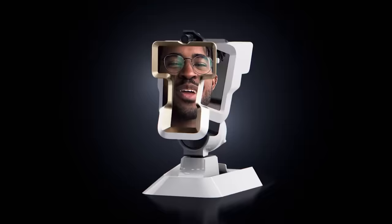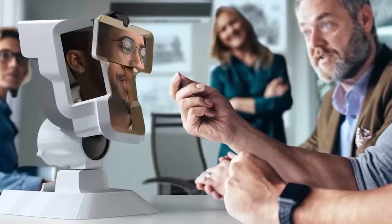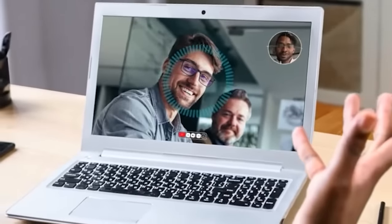You might think that this device belongs in an episode of Black Mirror, but it's actually a real invention. Meet Wii Head, a revolutionary gadget that brings a presence effect to your video calls.